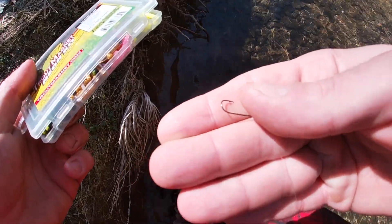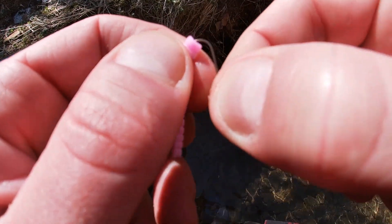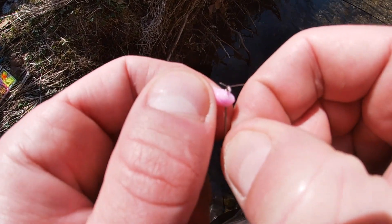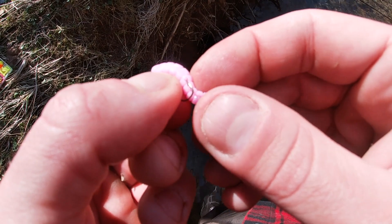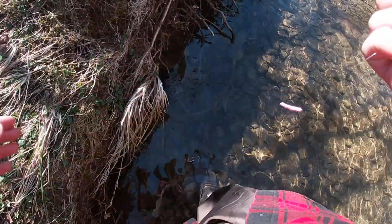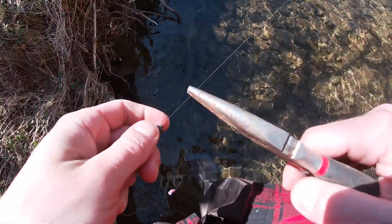Alrighty, I've got a little size six Aberdeen hook on. Busting out a trout magnet — the one I'm gonna use is a little bubblegum colored one. I'm gonna hook the trout magnet in about a centimeter and push it all the way up to the top of the hook. I'll measure where it goes through, then bend the magnet and go right up through the center. We're gonna use a very tiny little split shot about a foot away from the trout magnet — secure it on there with some pliers, don't use your teeth. That's our rig.